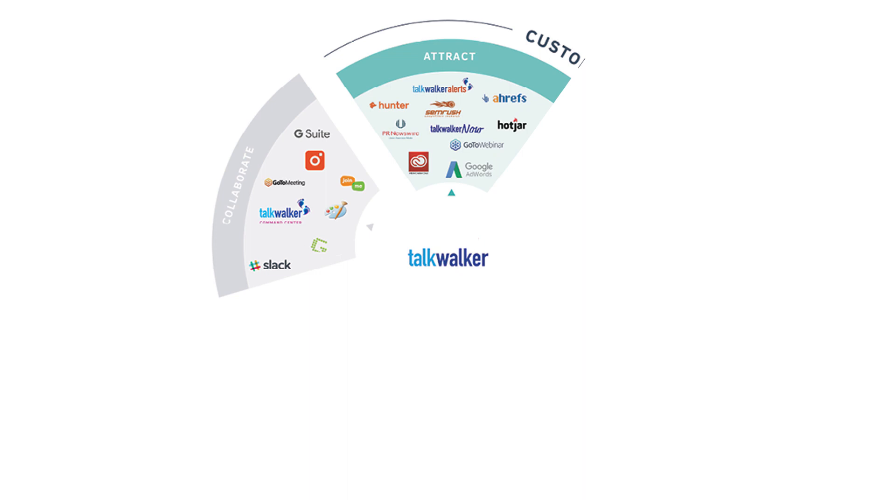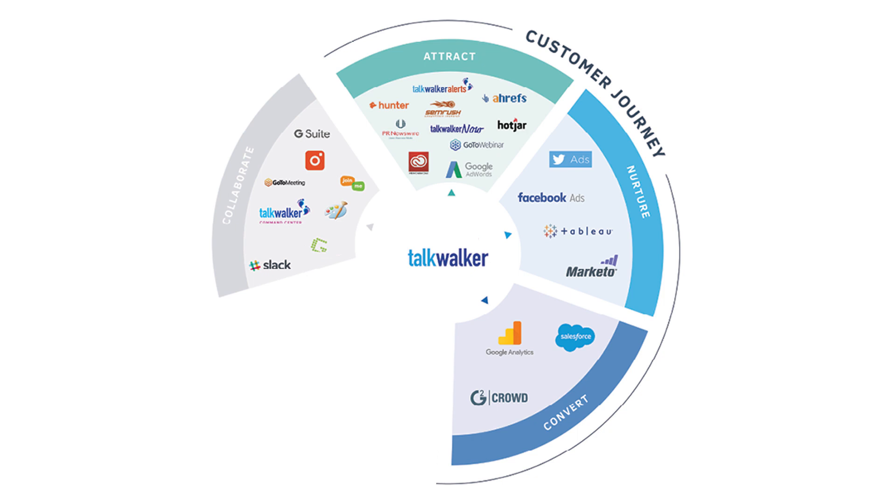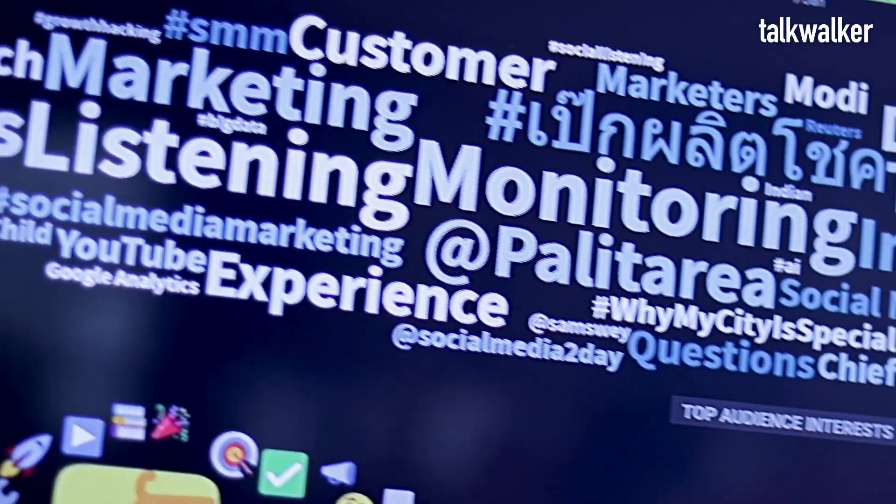Attract is about driving awareness of Talkwalker. Nurture helps us convert that awareness into leads. Convert is about taking those leads and making them clients, and engage is about turning those clients into advocates and nurturing the next stream of leads. We are very data-driven, so we back up all our decisions with data, not emotion. We can't forget the Talkwalker tools themselves — our team uses them daily to create new content and monitor our brand effectively, so we can help develop them as industry-leading platforms.